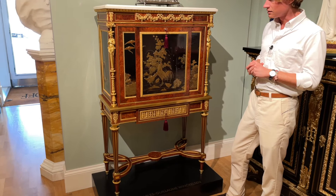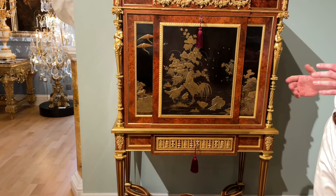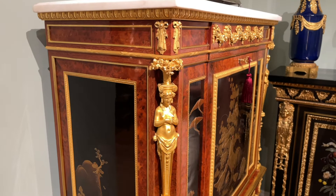Particular features of this writing cabinet in the manner of Weissweiler are the looped stretcher at the bottom as well as these beautifully fluted tapering legs. Another feature shared with Weissweiler in this cabinet are the wonderful female caryatid figures that adorn the corners of the Secretaire.